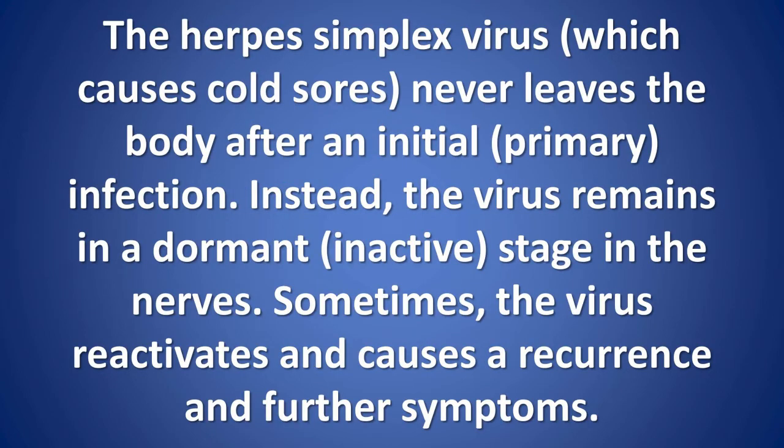The herpes simplex virus, which causes cold sores, never leaves the body after an initial primary infection. Instead, the virus remains in a dormant, inactive stage in the nerves. Sometimes the virus reactivates and causes a recurrence and further symptoms.